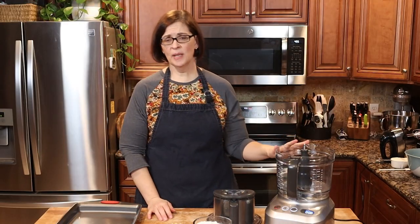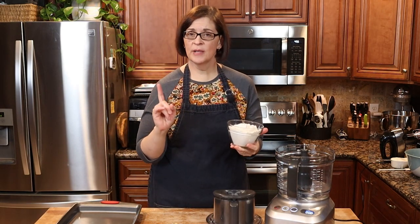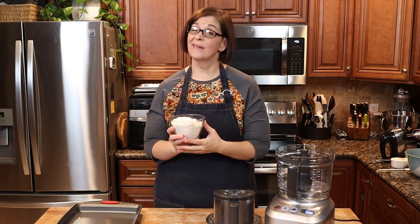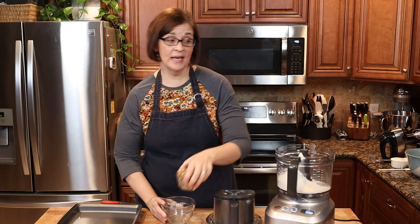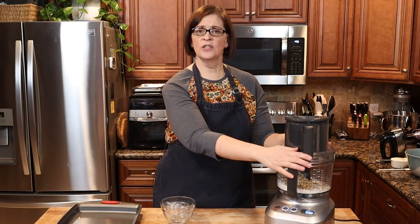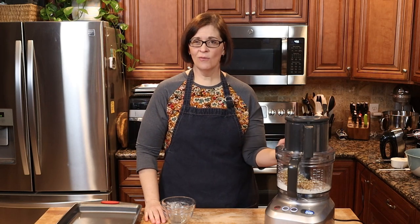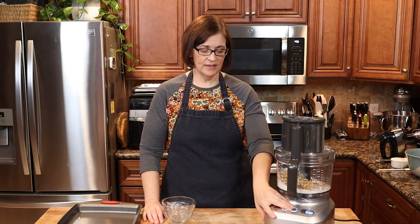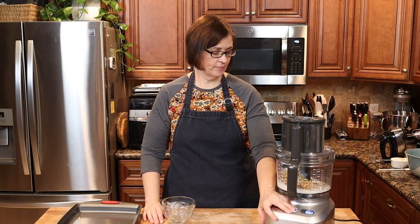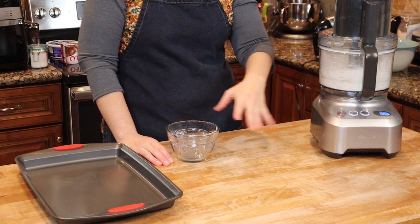I'm going to use my food processor to bring the shortbread crust together — you don't have to, but I'm using it because it makes putting the crust together easier. If you need the measurements for this recipe, I'll leave it in the info below or you can find it at adventuresineverydaycooking.com. I'm going to go ahead and put our flour and nuts in the food processor. The original recipe calls for pecans, but I have walnuts today and they work just the same.